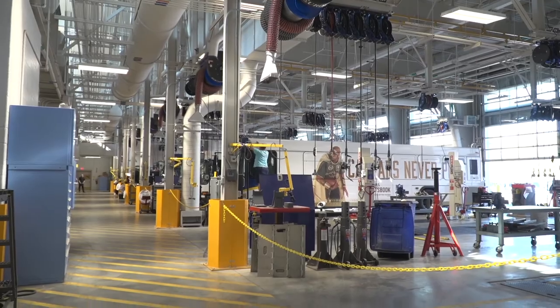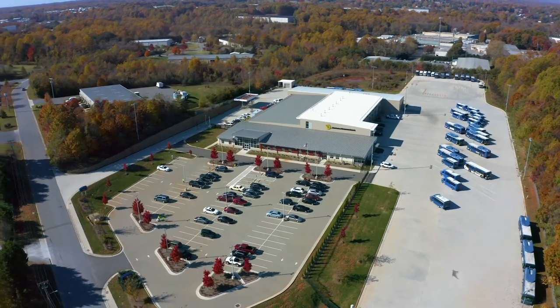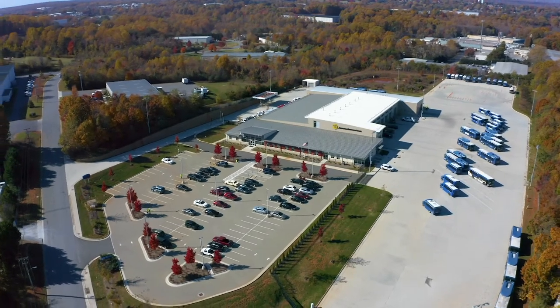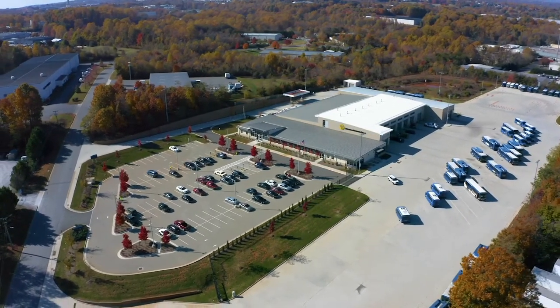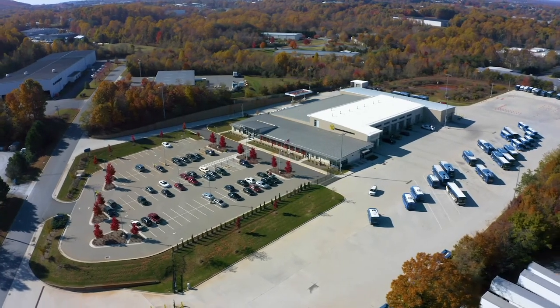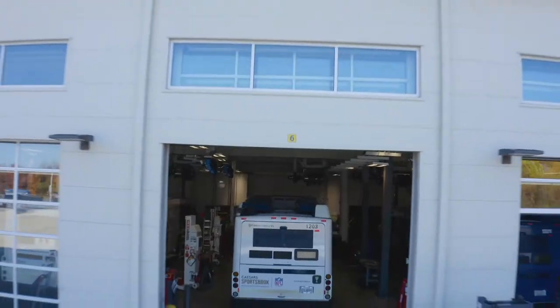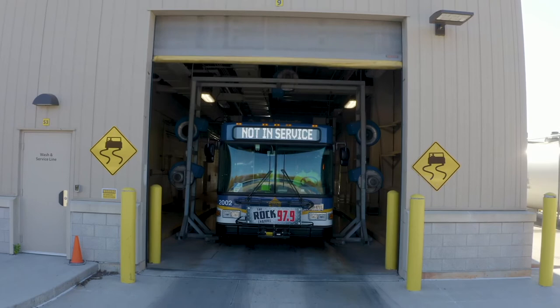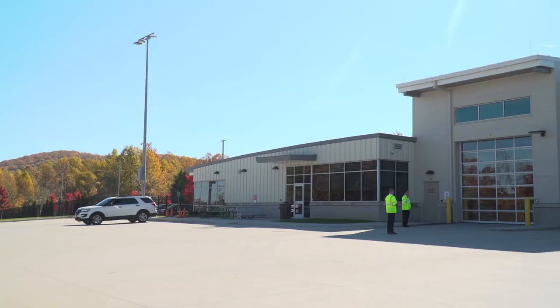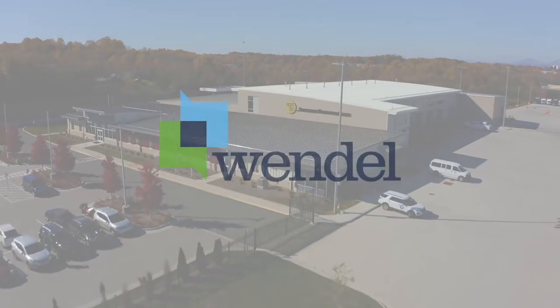While this is not a LEED-certified facility, sustainability is at the heart of what we do here at Wendell, and we always try to incorporate sustainable elements into our designs. This facility utilizes daylighting with windows that open to provide good ventilation, electric charging stations in the public parking and maintenance areas, heat recovery pumps, and pervious pavers in the public parking areas. The final product was an innovative feat of engineering, architecture, planning, and design.